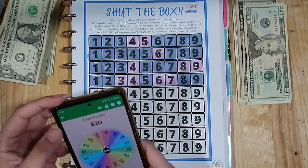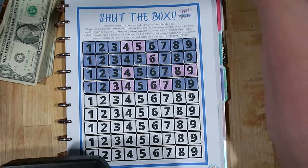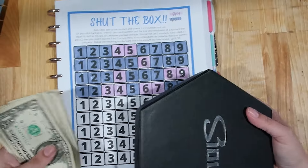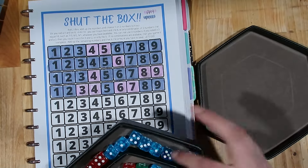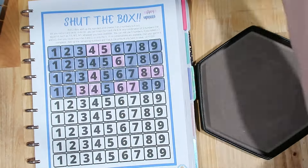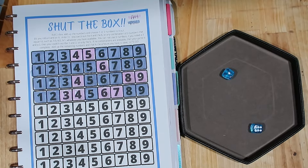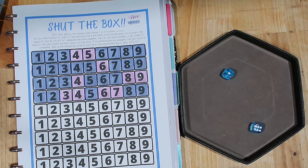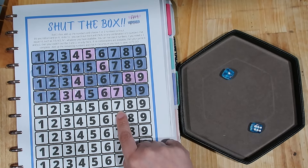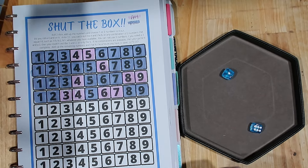Next up I have Shut the Box, which is my favorite — so so much fun. I need to grab my dice. If you're not familiar with Shut the Box, it's a fun dice-rolling game. You roll two dice and whatever you roll, that's what you mark off. So if I roll seven, I can scratch off any combination that makes seven using two numbers or fewer — like the seven itself, six and one, or five and two, but not a combination of three numbers.